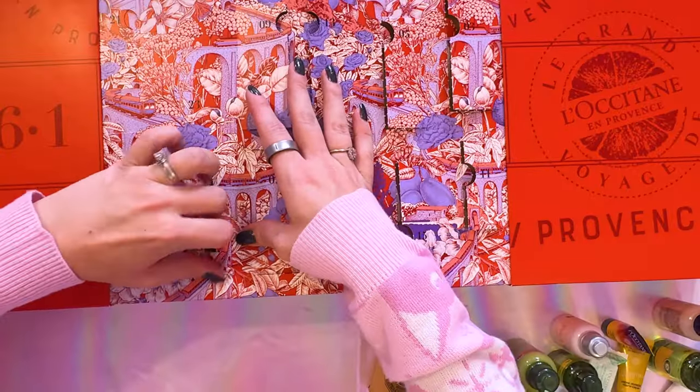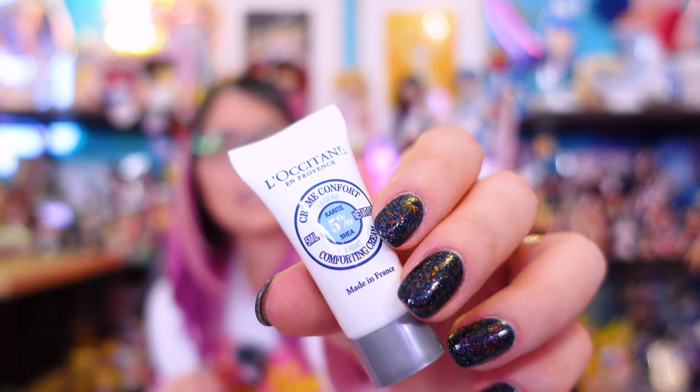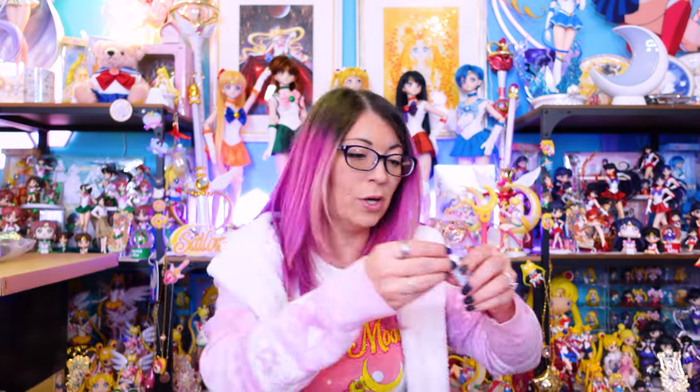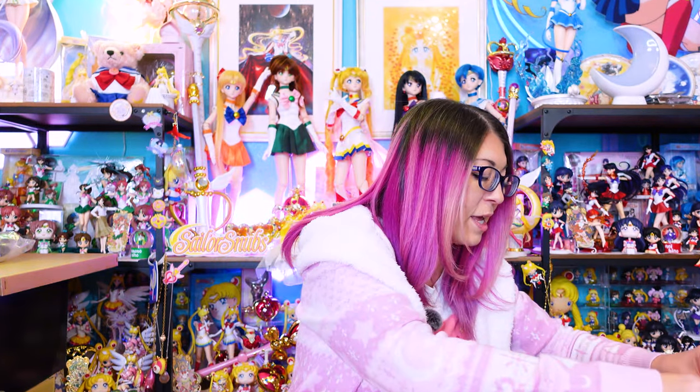Number seventeen is called a light comforting cream. On the back it does say cream facial, so I'm wondering if this is a moisturizing cream you're supposed to use on your face — I'll have to read the backing slip to find out. This one is blowing up on me — welcome to the pressurized life of living 6,000 feet above sea level. We're going to close that for now so it doesn't get everywhere.